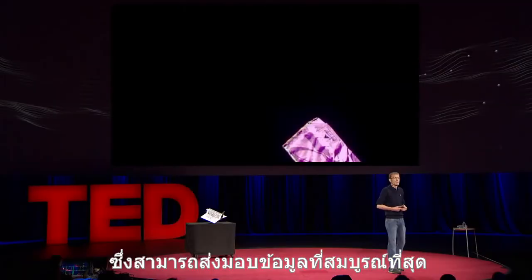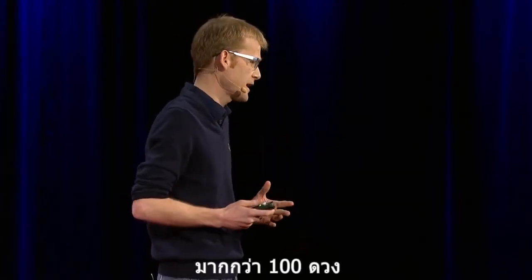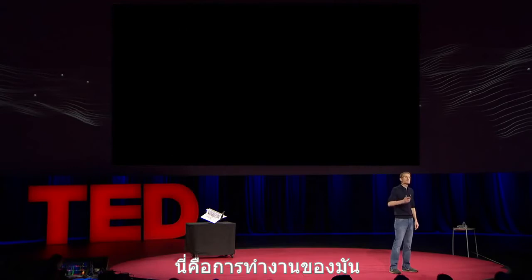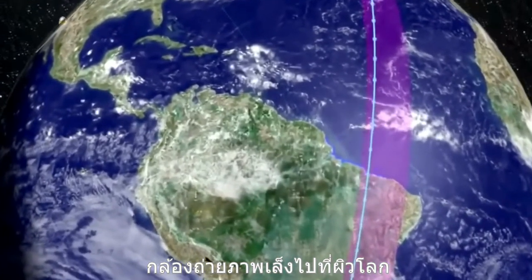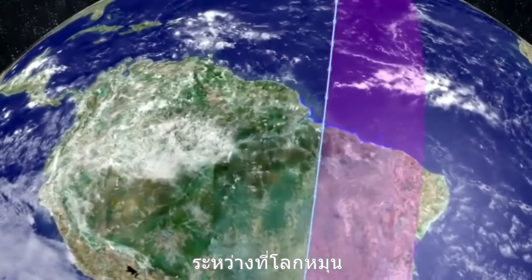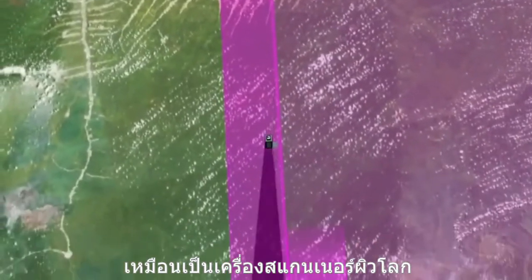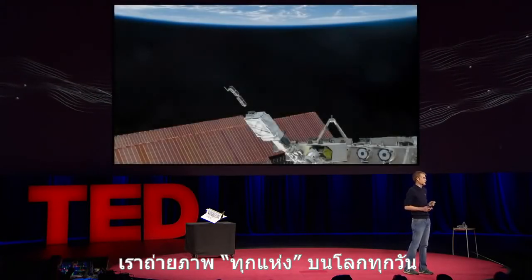We didn't just launch two of them — we launched 28 of them. It's the largest constellation of Earth imaging satellites in human history, and it's going to provide a completely radical new dataset about our changing planet. But that's just the beginning. We're going to launch more than 100 of these satellites over the course of the next year. Acting in a single orbit plane that stays fixed with respect to the sun, the Earth rotates underneath — all cameras pointed down, slowly scanning across. The Earth rotates every 24 hours, so we scan every point on the planet every 24 hours. It's a line scanner for the planet.